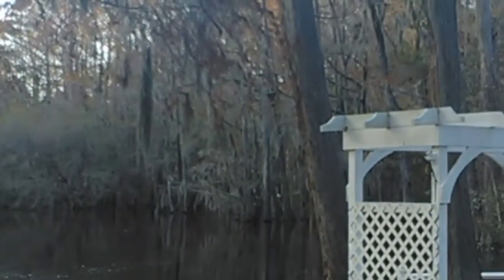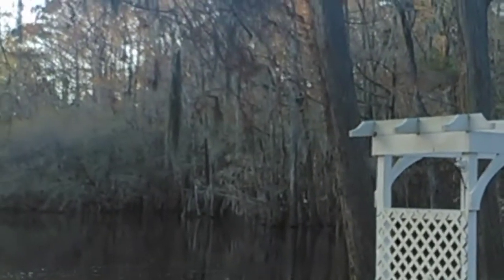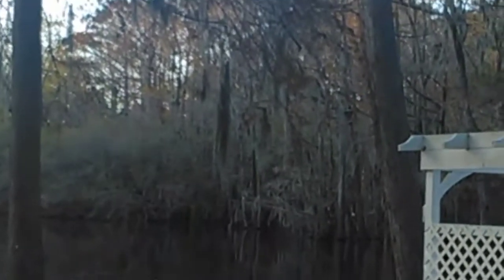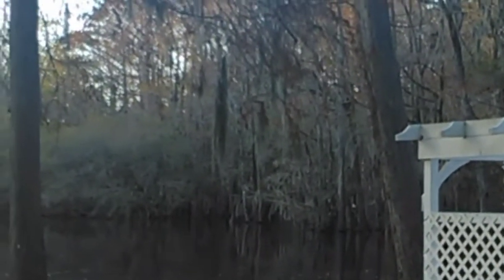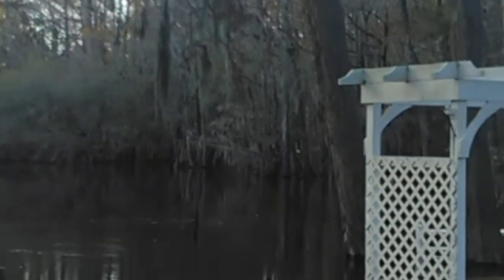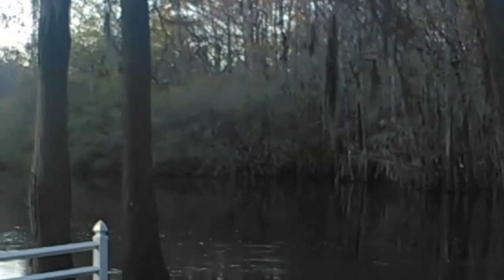I hope the campground is keeping an eye out for that water to come up any higher. The water and the gazebo — oh boy. I can't even believe this. The flooding is unbelievable.